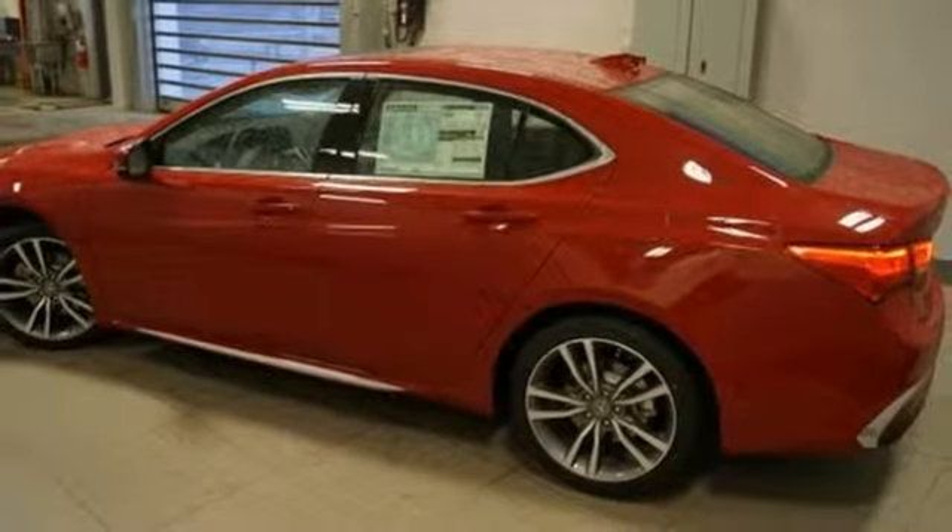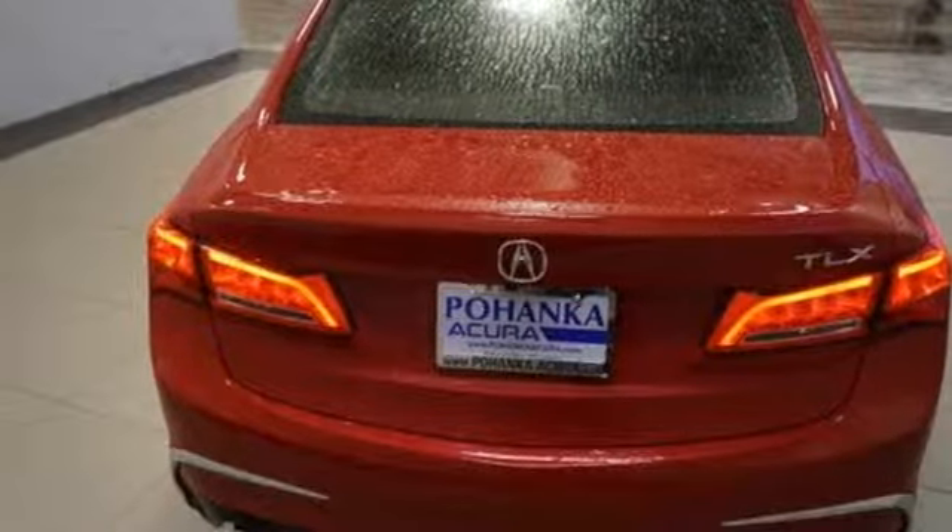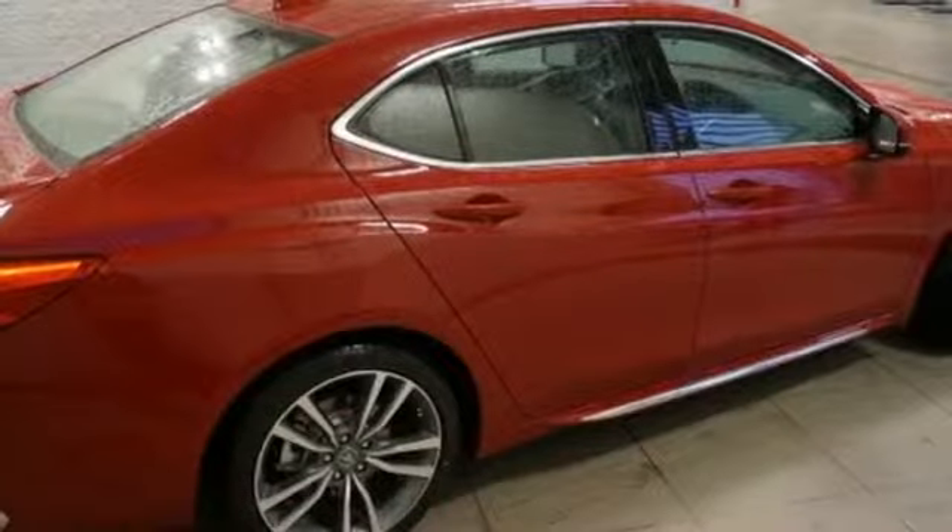External memory control, dual zone climate control, gas pressurized shocks, auto dimming rear view mirror, and automatic transmission.